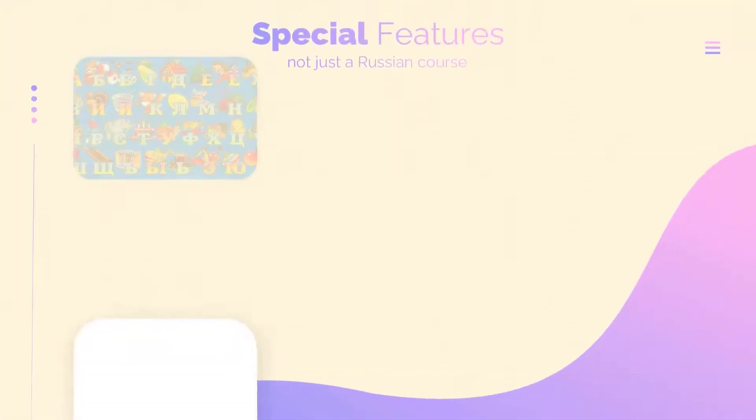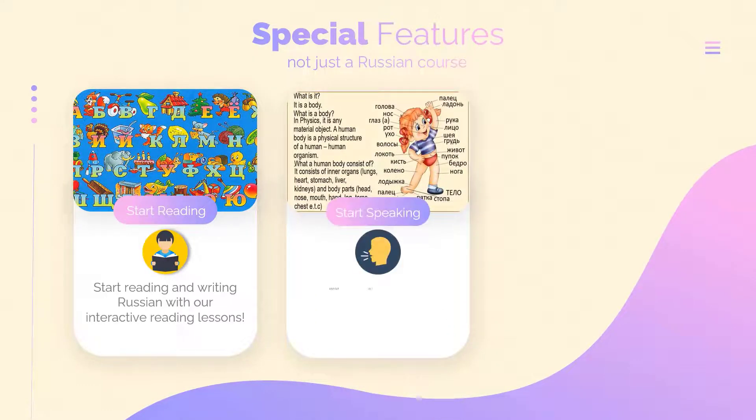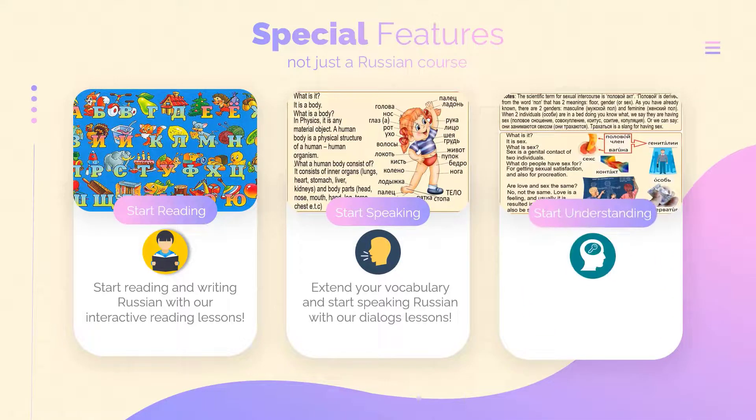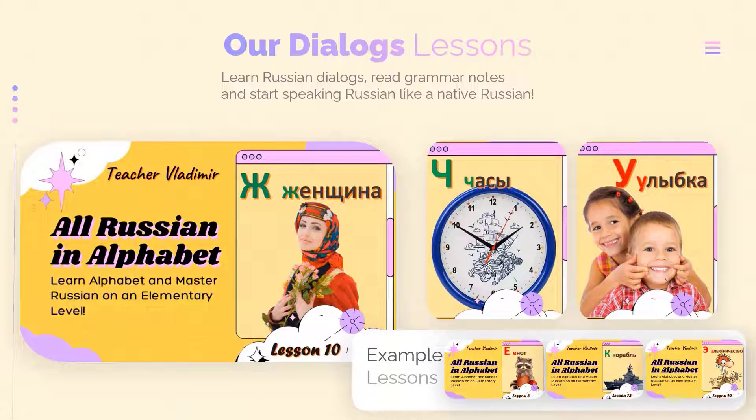Special features: Start reading and writing Russian with our interactive reading lessons. Extend your vocabulary and start speaking Russian with our dialogue lessons. Start understanding Russian grammar with our easy grammar notes. Learn Russian dialogues, read grammar notes, and start speaking Russian like a native.